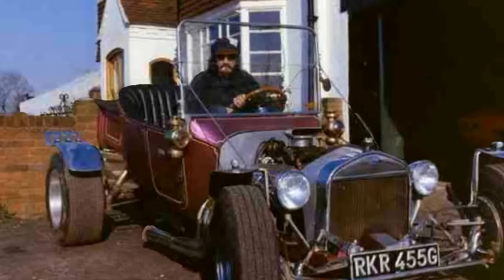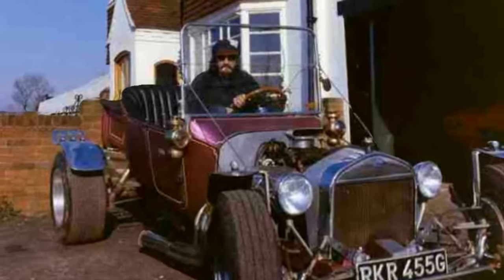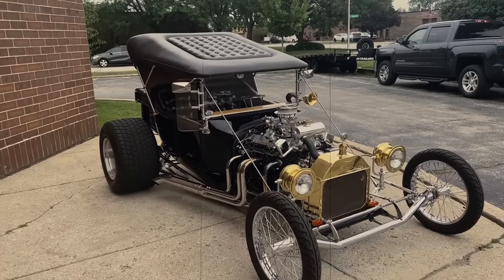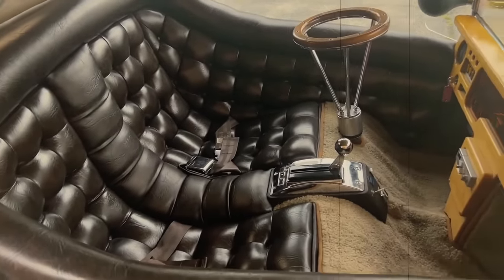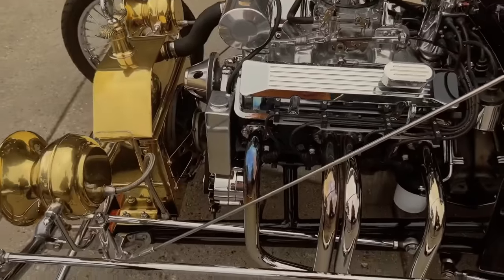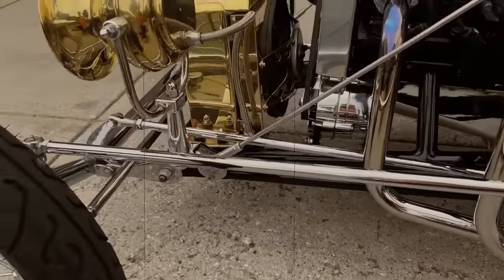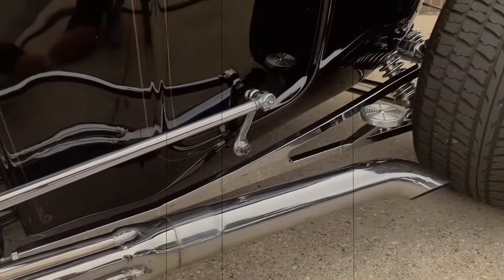The T-Bucket, or Bucket T, is a hot rod based on the Ford Model T but extensively modified. Using the two-seater body of a Model T Roadster, the bucket-shaped body shell gives the cars their name, typically featuring V8 engines along with tough drivetrains to handle the power, and large rear tyres.